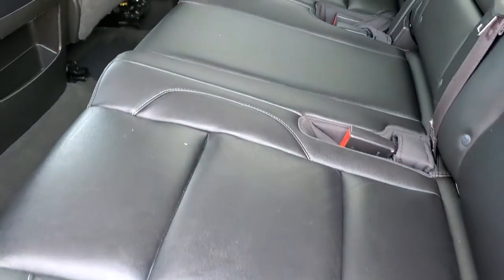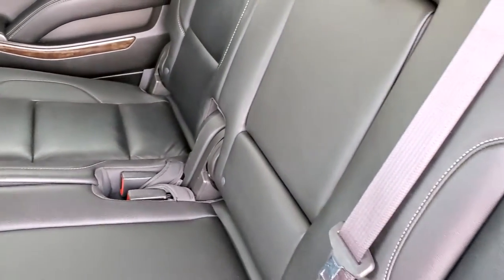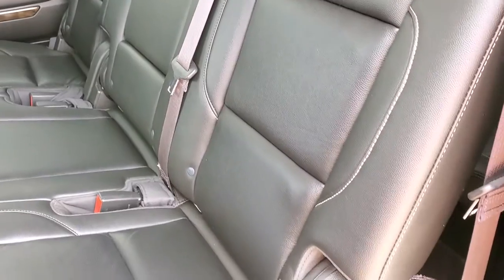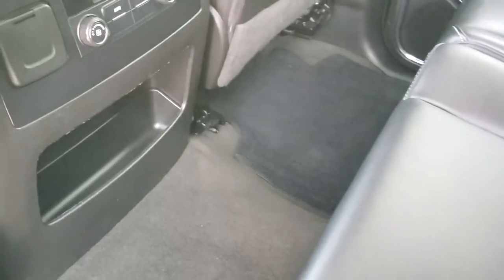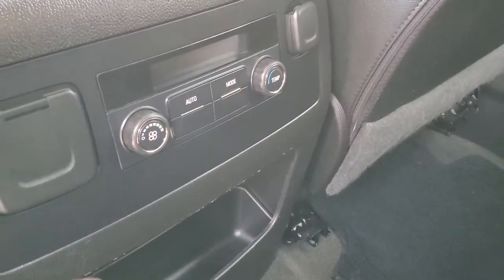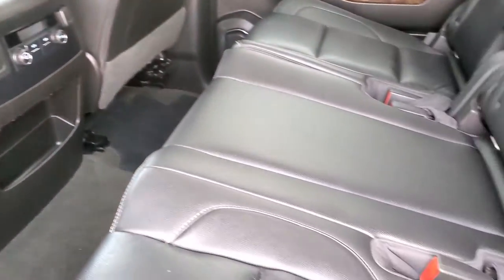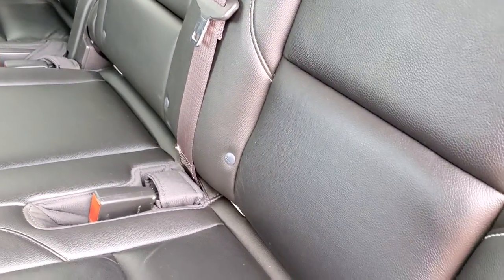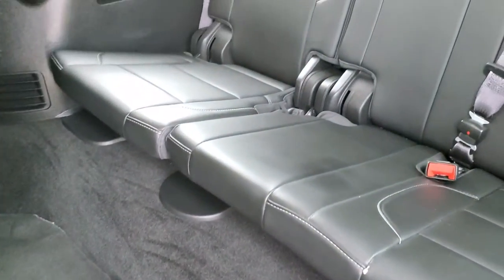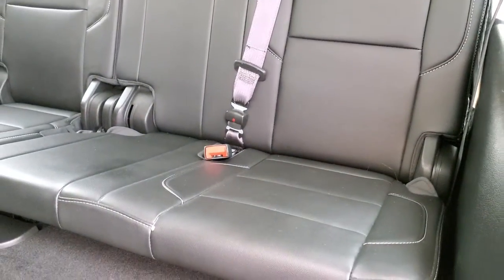You get the second row bench for this vehicle, so it is an eight passenger. No rips or tears on the seats — really nice condition. It does have the latch child safety system, and there are factory floor mats back here as well. There are rear air controls and you do have a 110 volt, 150 watt plug-in back here. There are three latch anchors back here, and the back seats are just as clean as the front seats — no rips or tears, really nice condition.